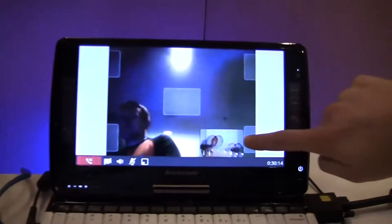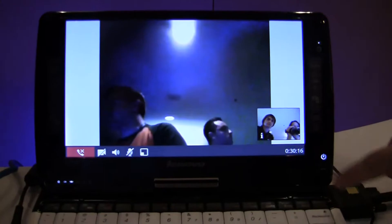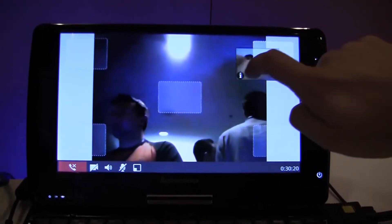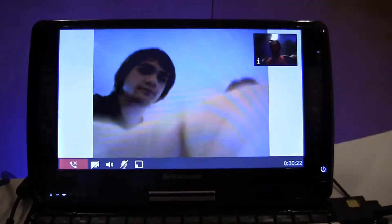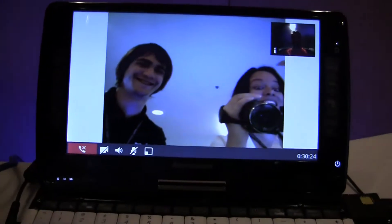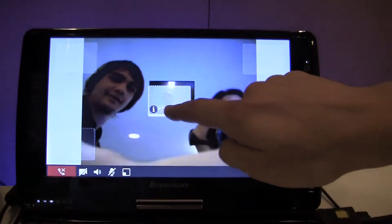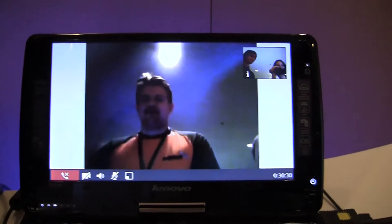In case you guys didn't know about it, this is MeeGo IM — this is actually stock with MeeGo. You can see me in there. Hey guys, we're just filming the demo. So this is another nice feature that comes stock with MeeGo.